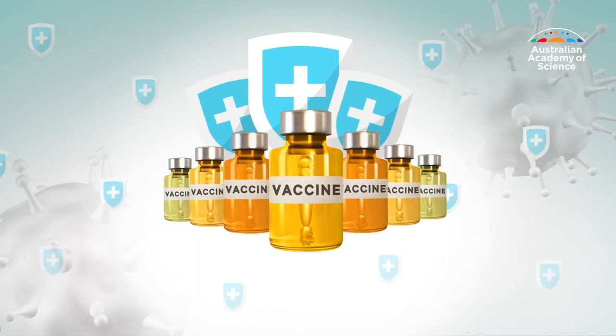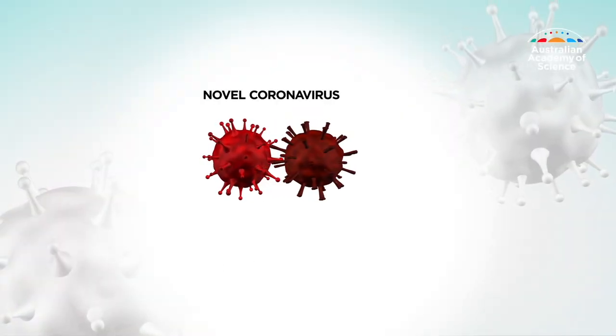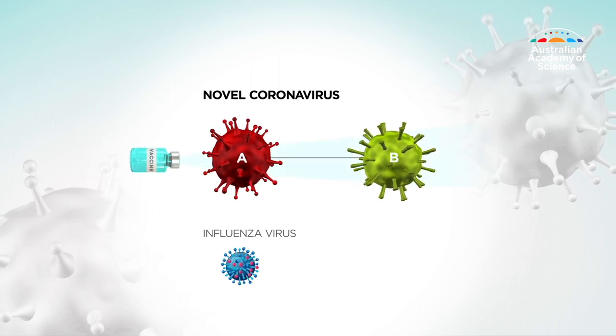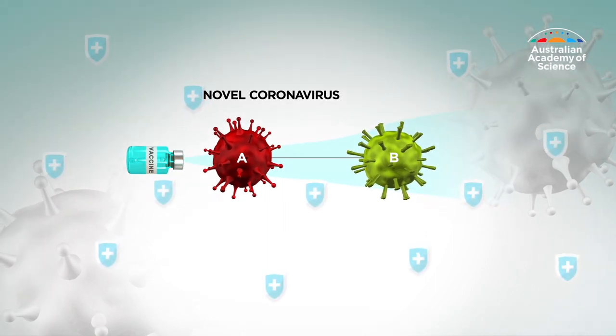The virus causing COVID-19 is also evolving, but because it is larger than the flu virus, each mutation causes less change. This is why our current COVID vaccines still protect us against serious infections.